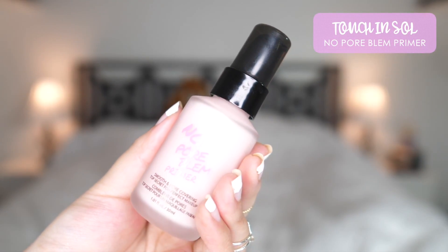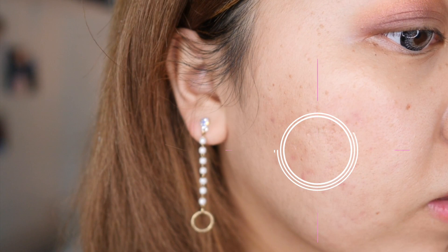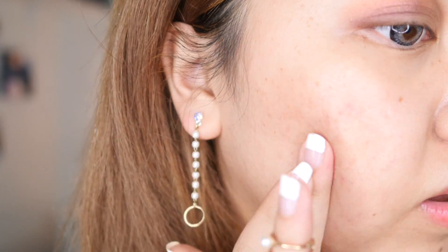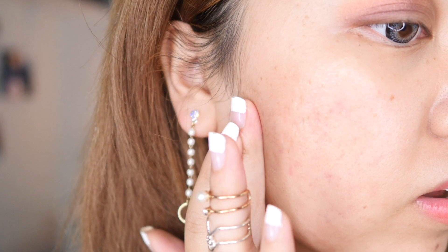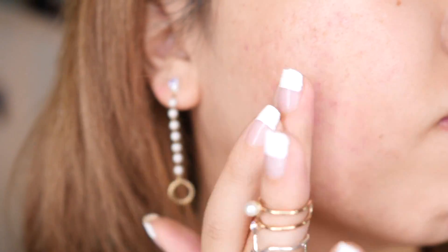First, I'm going to use Touch N' Soul's No Pore Blend Primer to cover up my big pores. We want to seal up those huge pores as much as possible. This gel consistency lightly melts into your pores without clogging them up as a cream primer would.